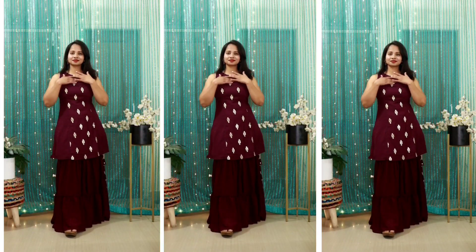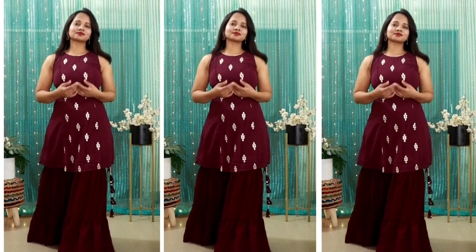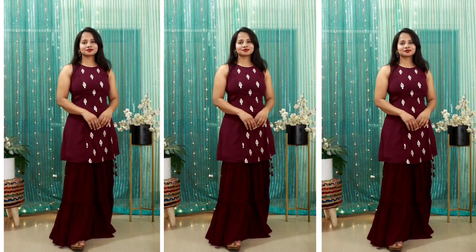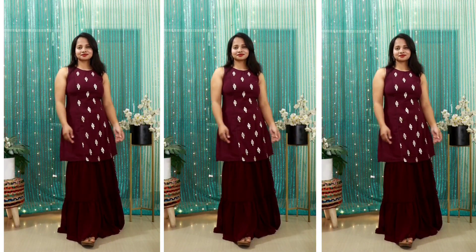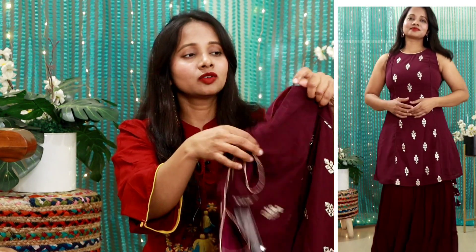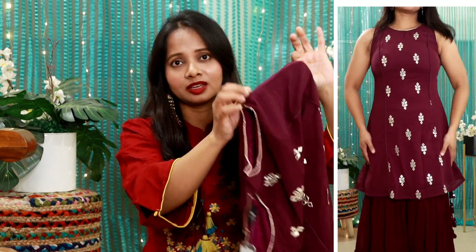Whether you have a wedding, special party, or any general occasion, you can pair it very beautifully. You can pair it with a skirt, and if you want a golden color bottom wear, it will also be a perfect match. It was a very affordable product and this side has a seamless zip. The product quality is very good and it is very easy to wear.